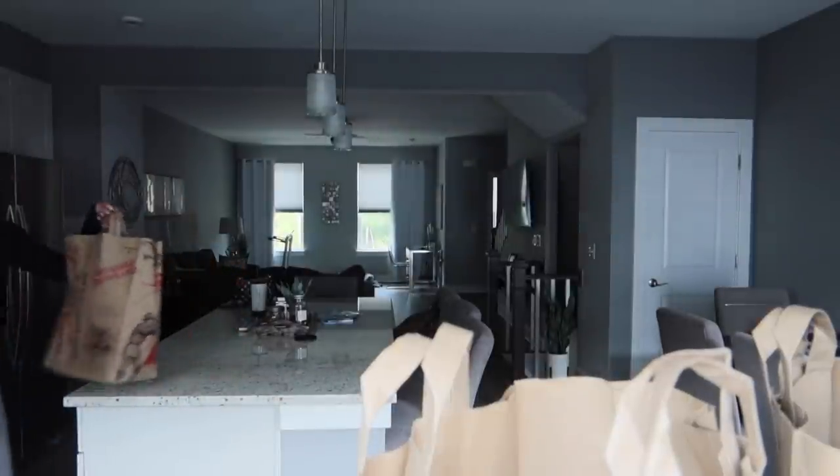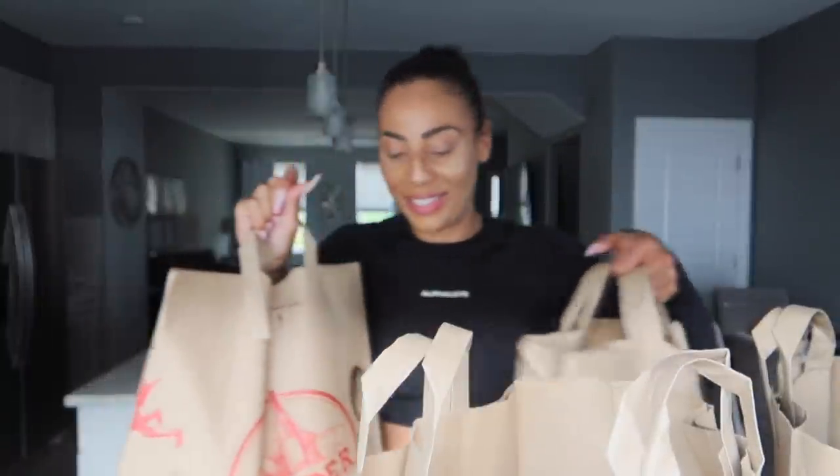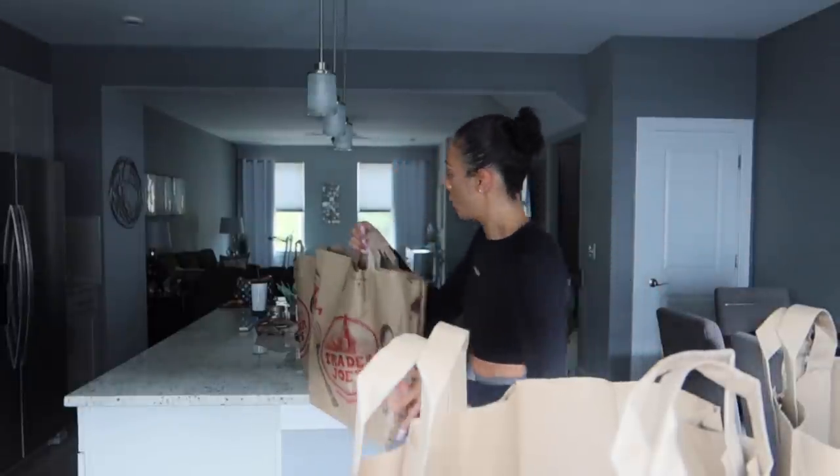I got a whole bunch of stuff. Go ahead and give this a thumbs up, subscribe, and drop a comment down below with your favorites from Trader Joe's!